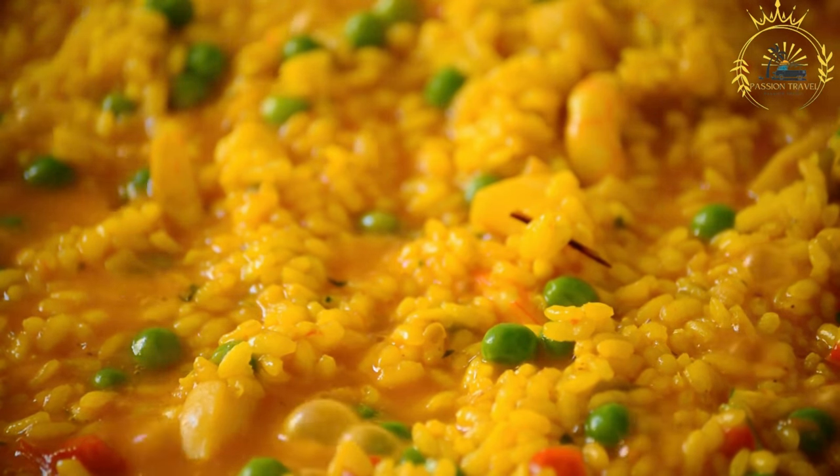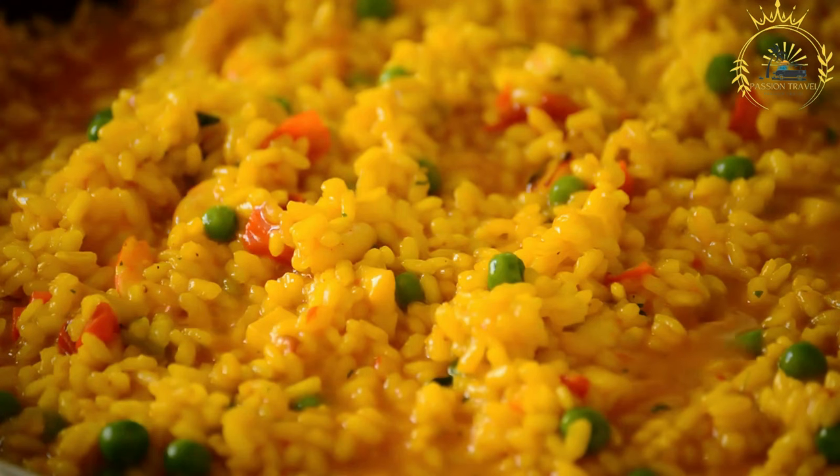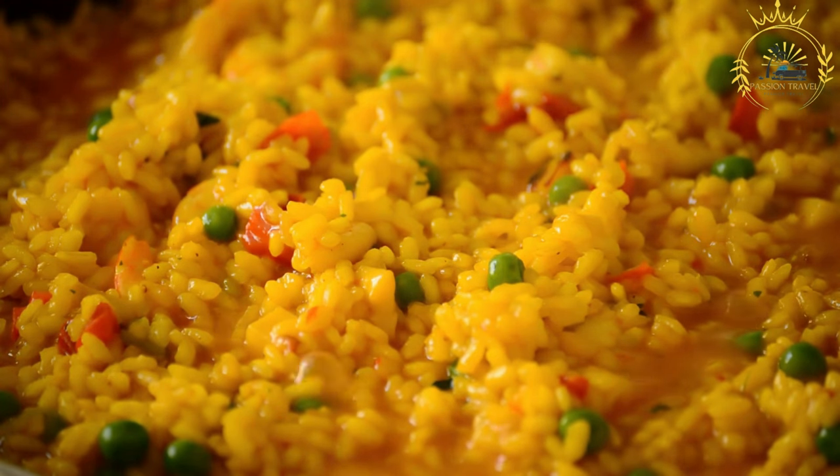Stock or broth: chicken, beef, or vegetable stock is used to cook the rice and infuse it with additional flavor. Oil: vegetable oil or palm oil is used for frying the ingredients and enhancing the taste.